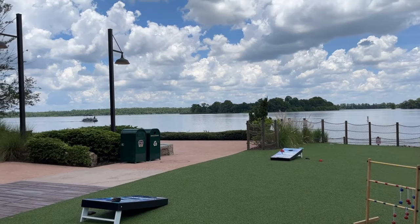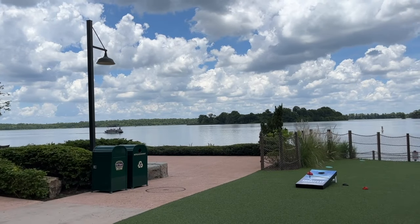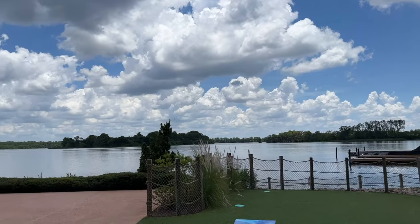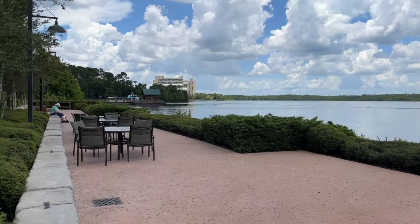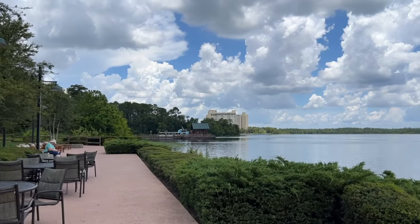There are some lawn games out on the lawn that faces beautiful Bay Lake — I can see a fishing excursion happening out there right now. You can also rent private pontoon boats over at the Contemporary and take them out here. I've actually done it — it's a really cool and fun experience. And here is the back side of the seating from Geyser Point; you can actually see Bay Lake Tower right over there — that's how close we are to the Contemporary.